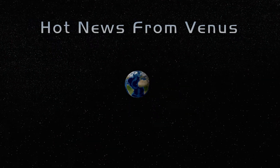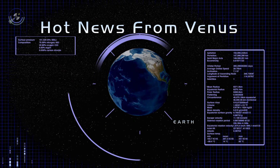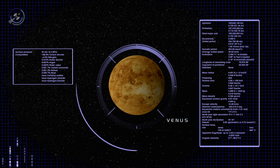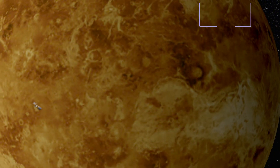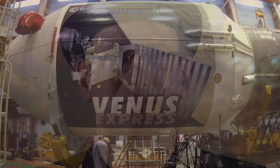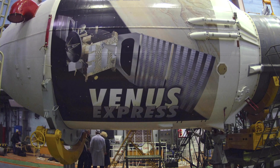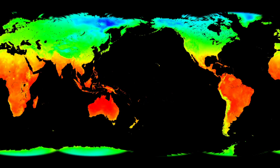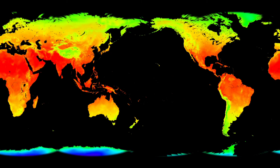Is it possible that Venus is more of a sister planet than we once thought? New observations by a European spacecraft show newly active volcanic hotspots on Venus, similar to those that created the Hawaiian Islands. David Grinspoon, scientist for the European Space Agency's Venus Express mission, explains how volcanic eruptions on Venus may help us understand geological evolution and climate change here on Earth.